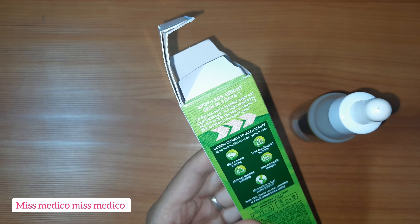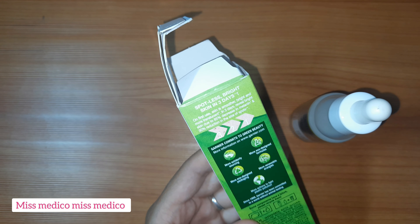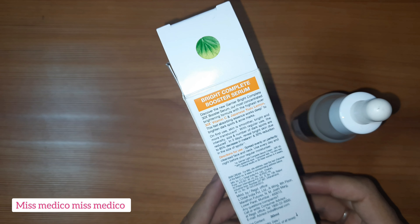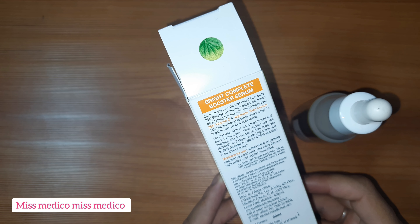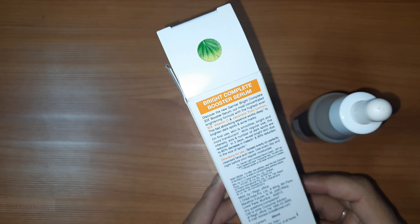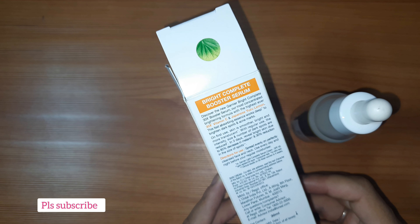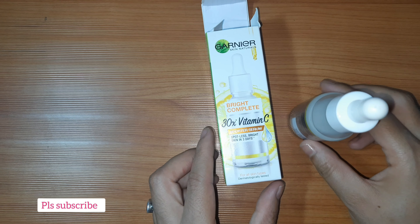30% reduction in the size of spots का result देखा गया है। Direction for use के लिए: spread evenly on your perfectly cleansed face and neck — जिस skin पे apply करें वो cleanse होनी चाहिए। Use every day and night before your regular moisturizer — सुबह और शाम दोनों time इसको use करना है।